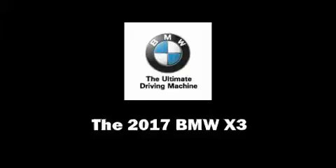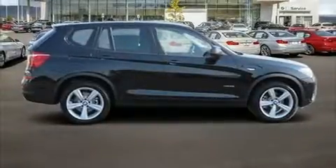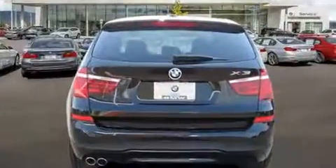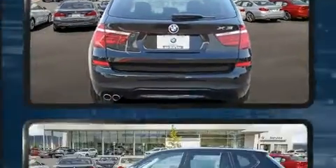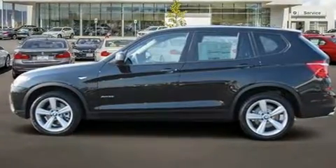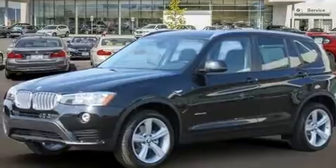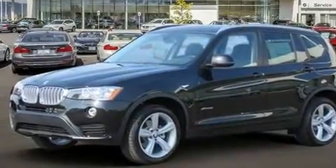Take command of the road in the 2017 BMW X3. Under the hood, you'll find a four-cylinder engine with more than 200 horsepower. For added security, Dynamic Stability Control supplements the drivetrain. A turbocharger is also included as an economical means of increasing performance.